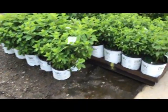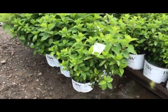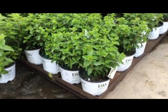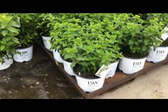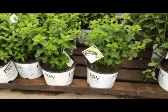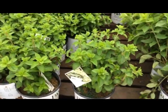Here we have some more hydrangeas — hydrangea limelight in a three-gallon. And here's a favorite: hydrangea bobo, that's a three-gallon going about 15 inches tall, just a little bit smaller than limelight, beautiful foliage though.